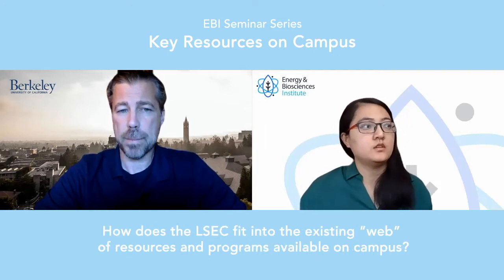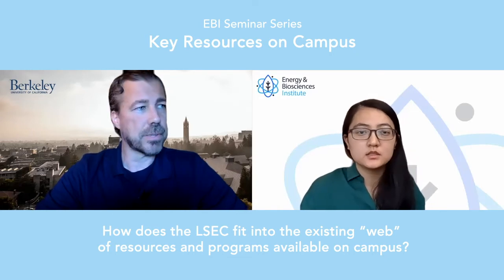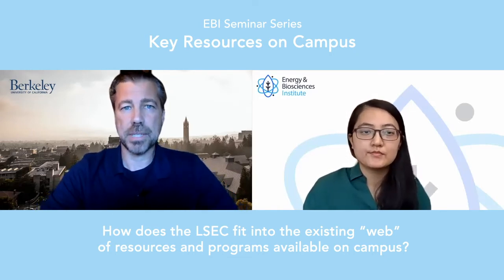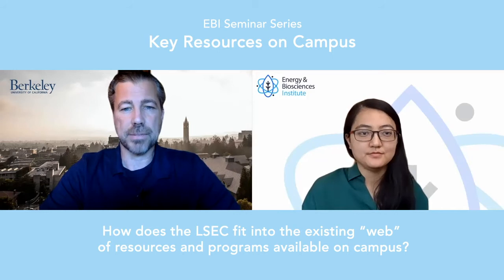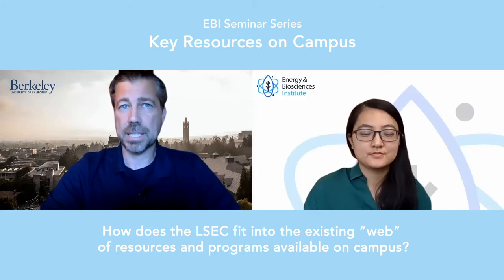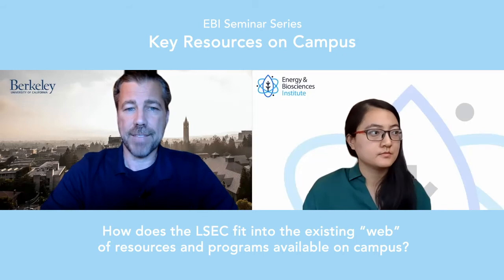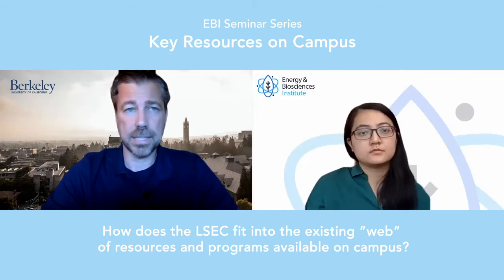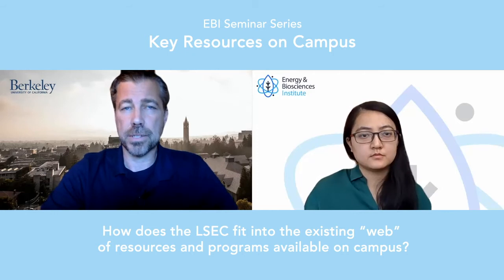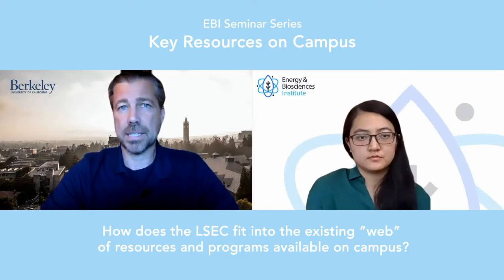So how does the LSEC fit into the existing web of resources available on the UC Berkeley campus? It's important to emphasize that Berkeley LSEC is a hundred percent a help model, meaning we absolutely don't duplicate existing resources already on campus. We do provide basic resources where we've discovered there's a white space and a real need, but fundamentally the way we fit within that web is really as a navigation facility where new founders or those interested in starting a company can get tailored advice.